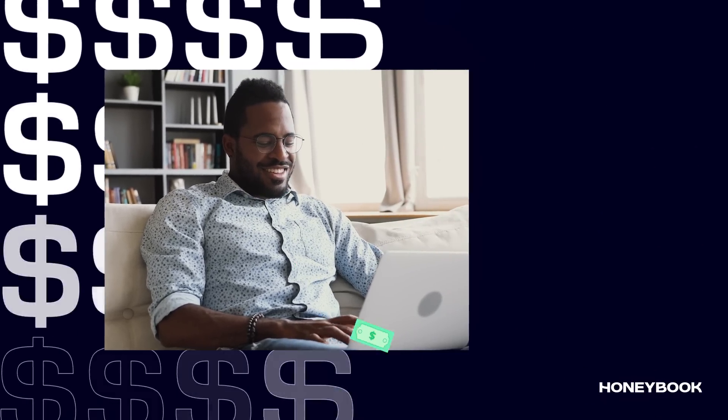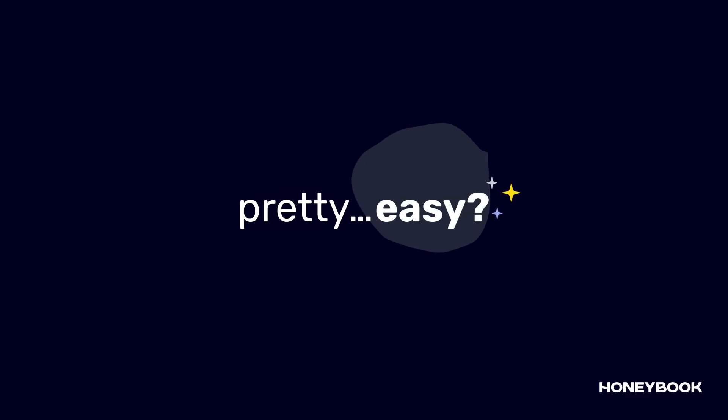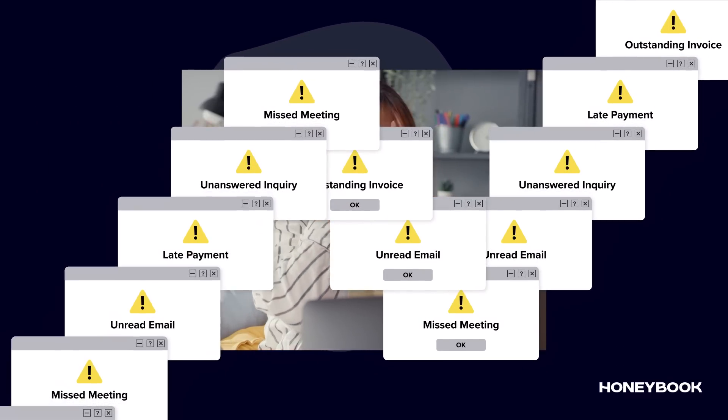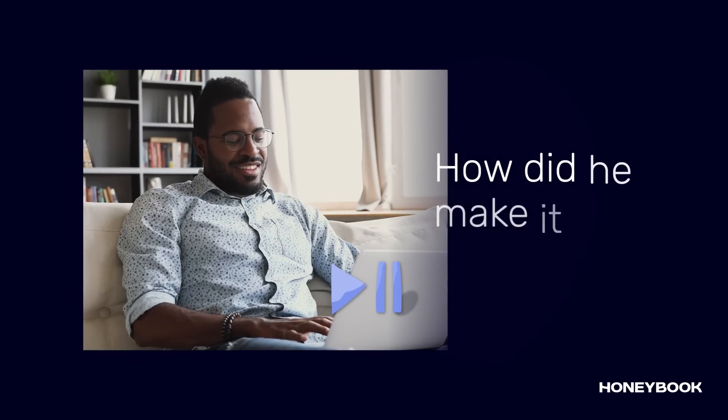Matt just got final payment on his biggest contract yet, and it was actually pretty easy. Certainly not the painful process that independent business owners like him typically expect. So how did he make it all happen?